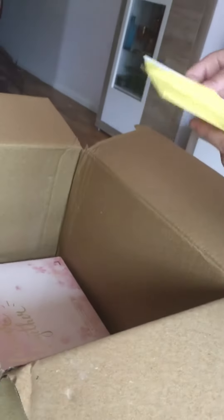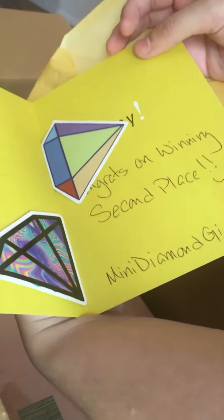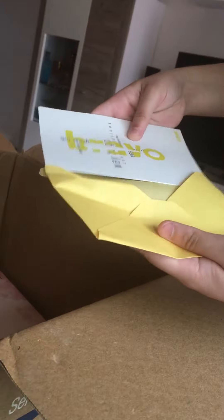Then we have a card. She gave me two diamond stickers and it says congrats on winning second place. This next item was not open — it is gigantic.